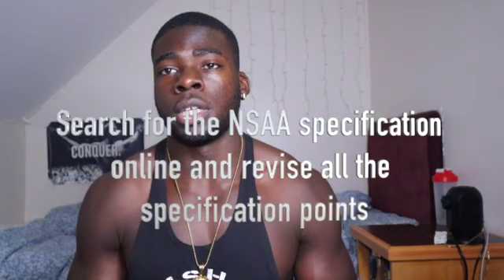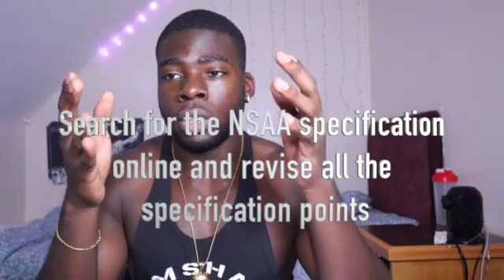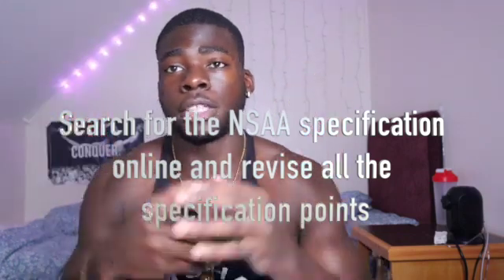Tip number 2 for the Natural Sciences Assessment: specification. Literally go through all of the specification points — go through all of it — and learn and master every single point that is mentioned under the specification. You have to make sure you know everything that could come up.